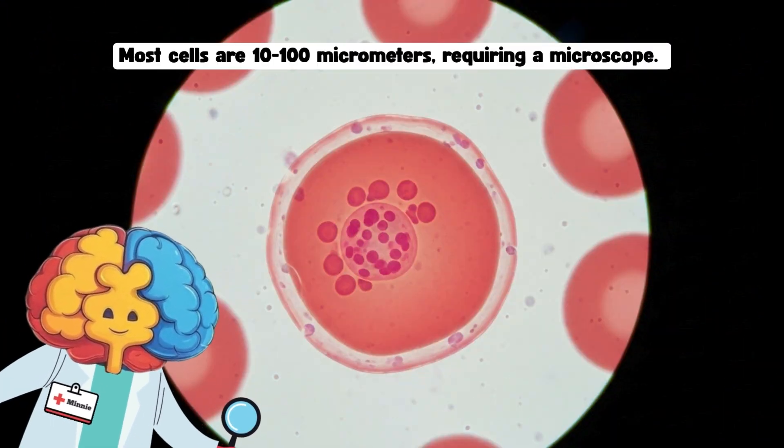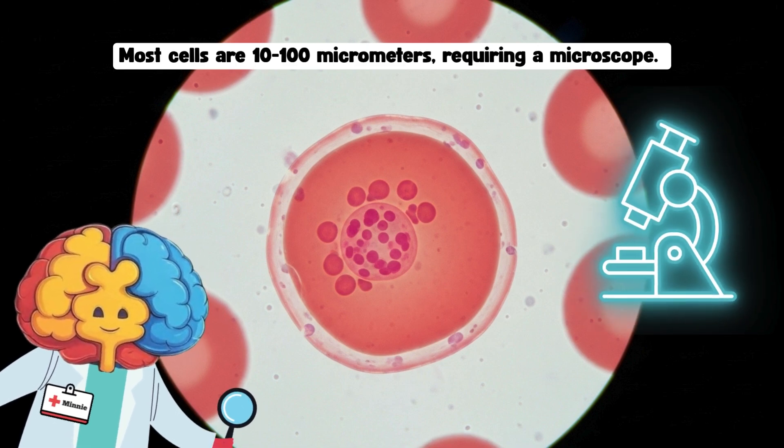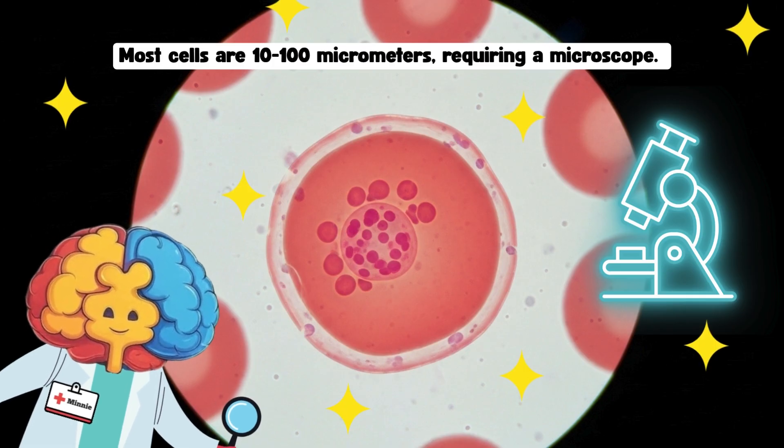Each cell is so small you need a microscope to see it. Have you ever looked through one? With a microscope, you can see cells like tiny dots dancing under the light.